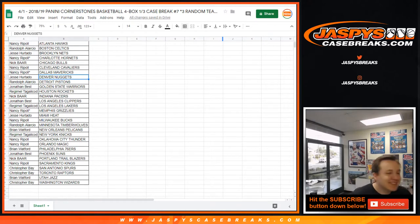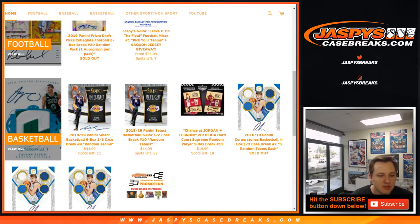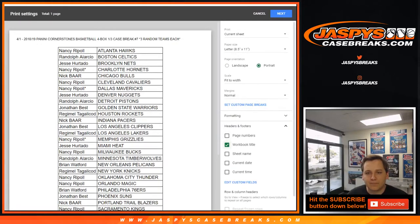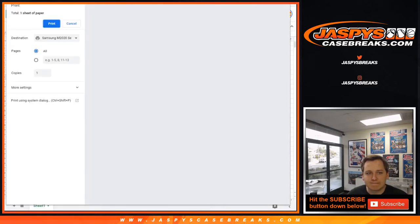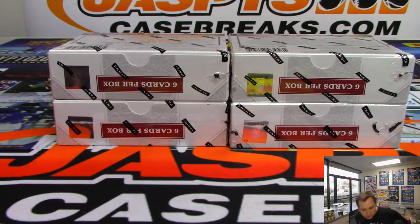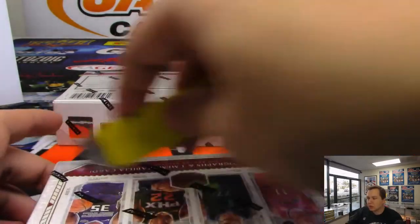Any trades? Jesse's offering up his teams. Any Heat, Nets, or Nuggets collectors looking to get in on this break? If not, we'll probably go ahead and rip it. Jesse, I don't see anybody trading with you. Trade window closed — good luck everybody.